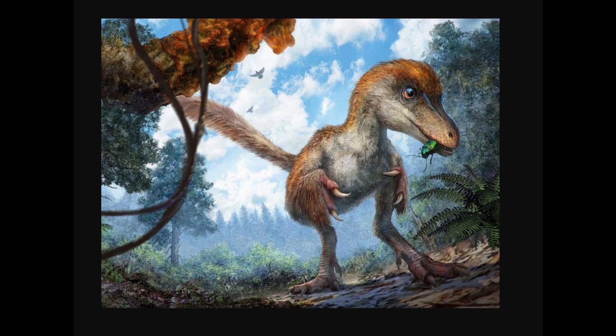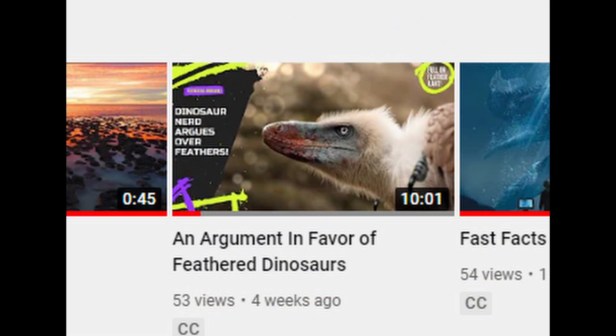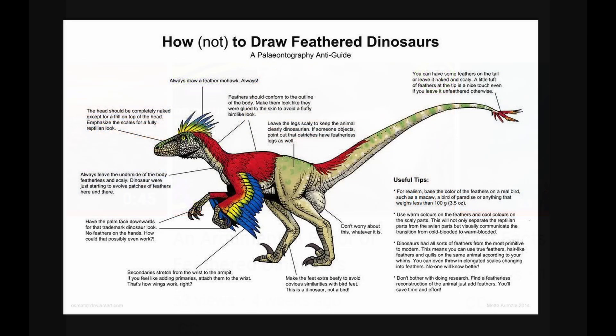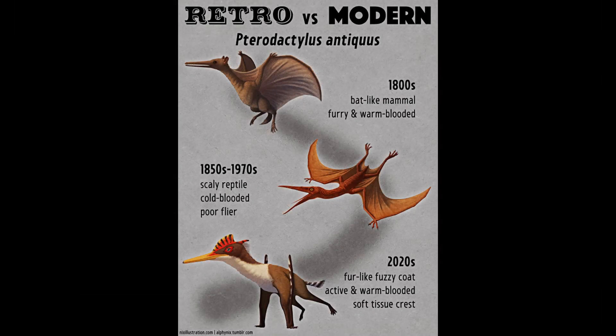It looks like I'm finally getting around to making part 2 to my feather video. If you didn't watch my previous video on feathers, you might want to check it out just so you'll be all caught up with us. So far we've taken a good look at the family tree of dinosaurs, but before we dig deeper, I'd like to take a step back and look at an earlier time. We're going to look at the Earth's very first vertebrate animal to evolve to fly: pterosaurs.